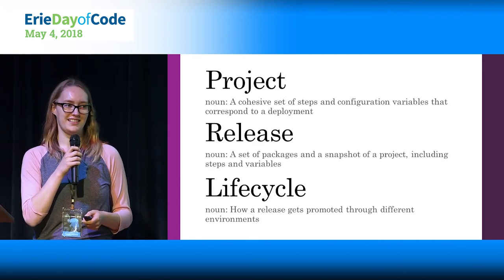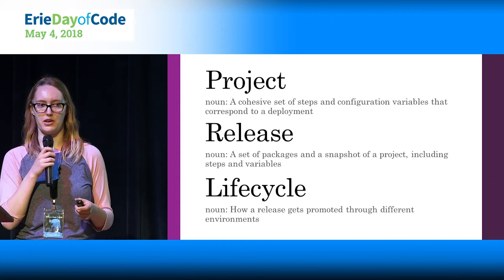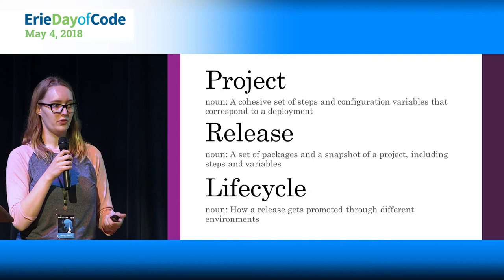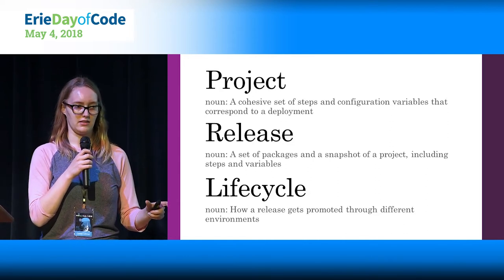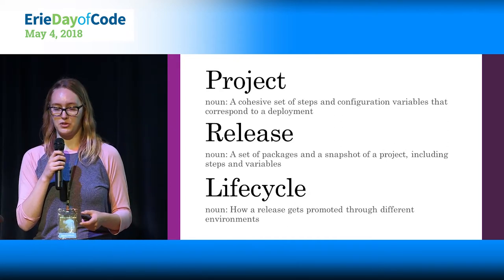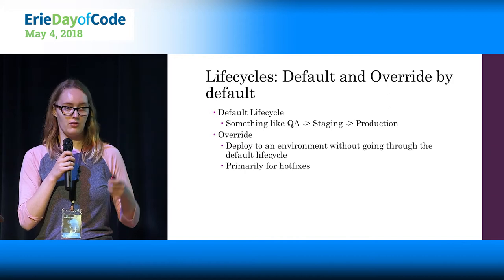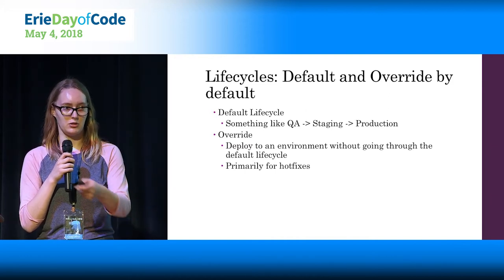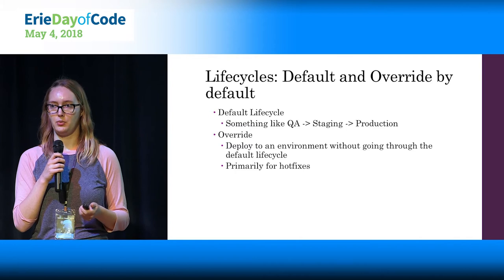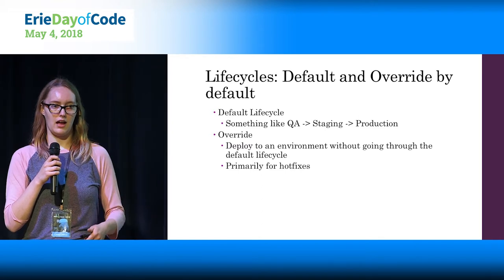More vocabulary: in Octopus, we have projects, which are a set of steps and configuration variables that correspond to a deployment. You have a release, which is a set of packages and a point-in-time snapshot of your project — what steps run with a release might differ if you've added steps since that release was created. And you have lifecycles, which is how a release gets promoted through different environments — so a lifecycle might go from dev to test to staging to production. That's what they call a default lifecycle. You can also have an override lifecycle, which goes directly to an environment — useful for hotfixes.